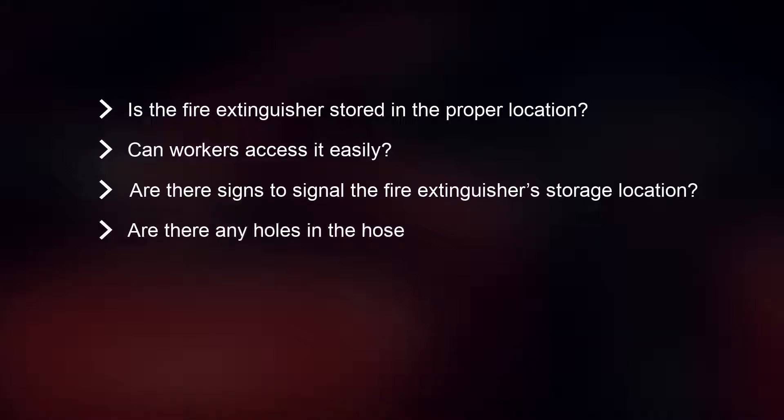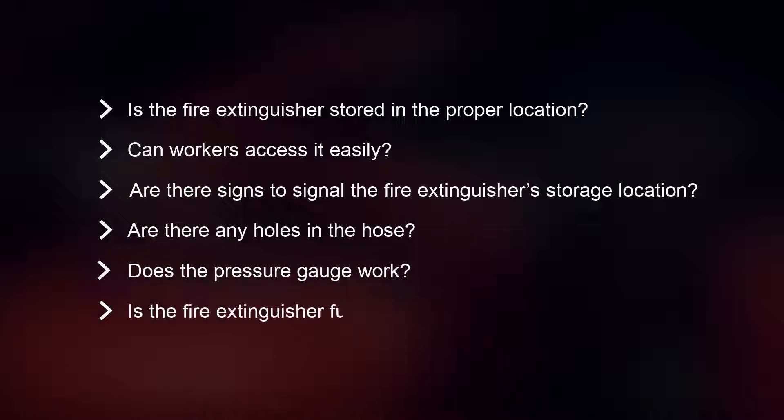Are there any holes in the hose? Does the pressure gauge work? And is the fire extinguisher full?